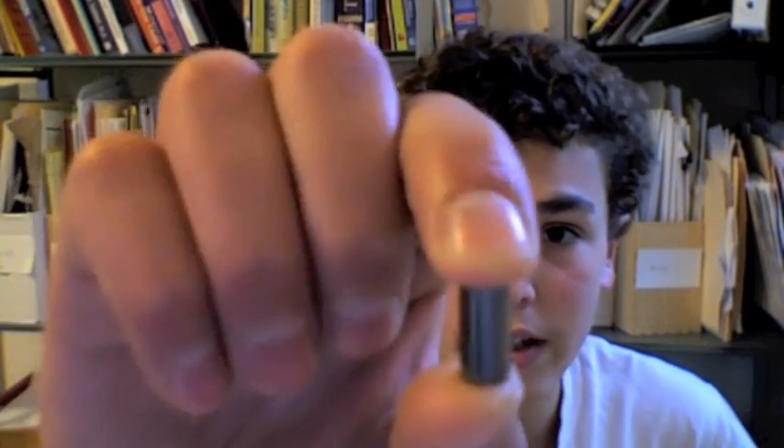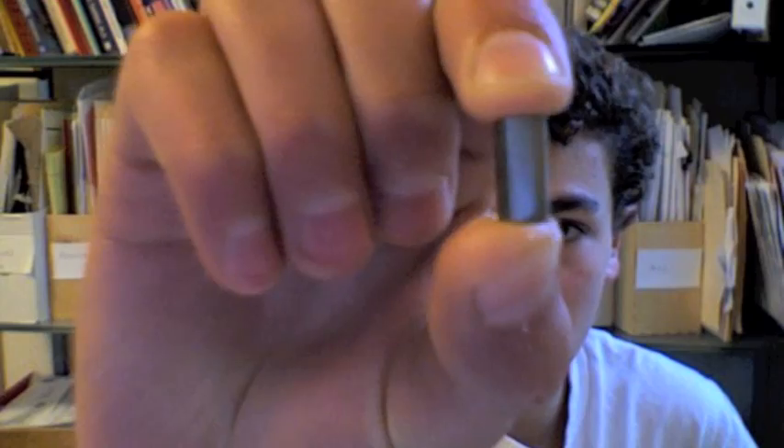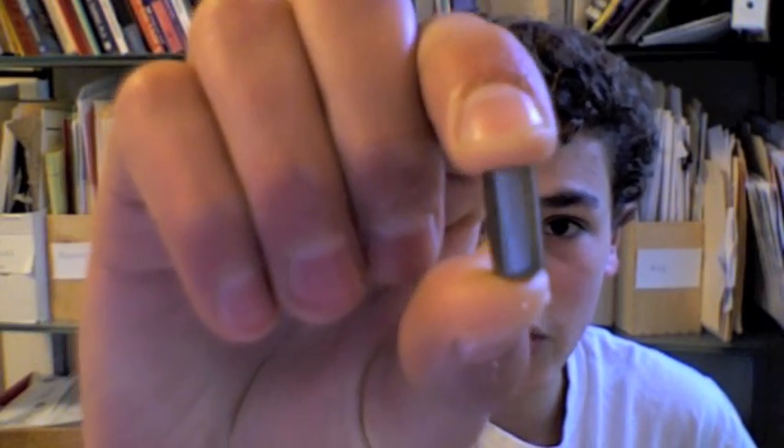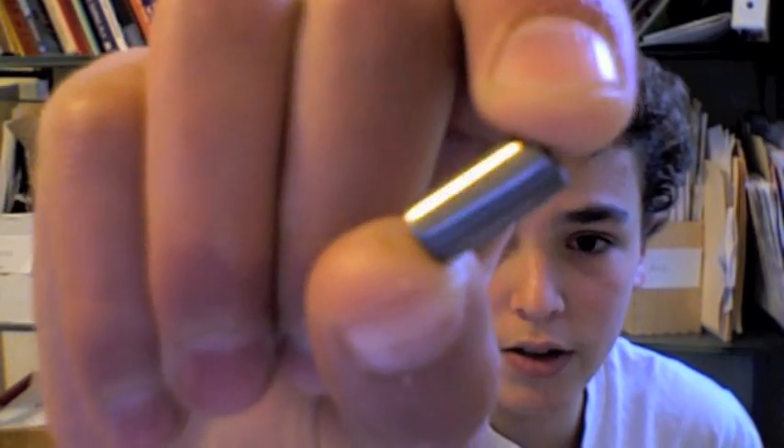I decided to get niobium, and here is a little cylinder of pure niobium. I am not 100% sure as to the purity of this — it is at least 90% pure. Actually, I think it's at least 99% pure. And yeah, there is a cylinder of niobium.